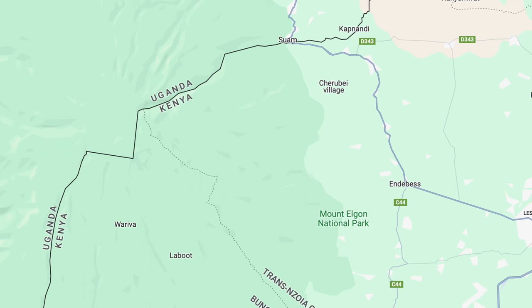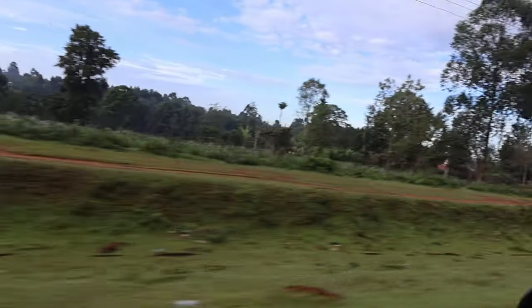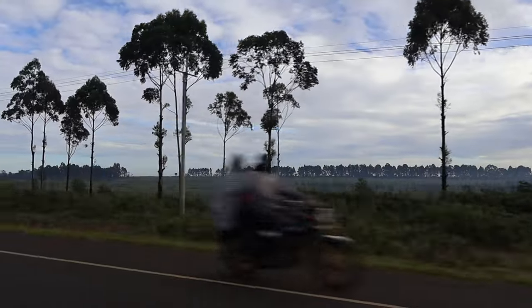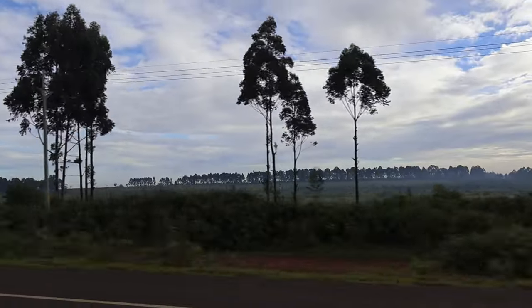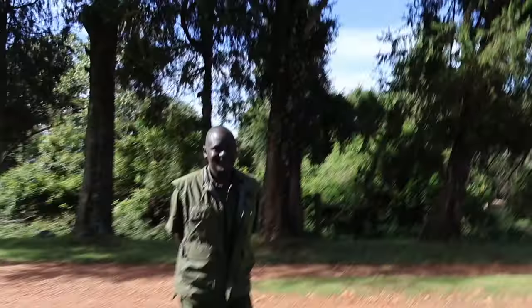Straddling the border of Kenya and Uganda, Mount Elgon National Park is a 500 square mile area named after the inactive volcano inside. We're at Mount Elgon National Park and we just checked in and we are getting ready to go in and take a guided hike with our guide here. Masai Duna, welcome to Mount Elgon.